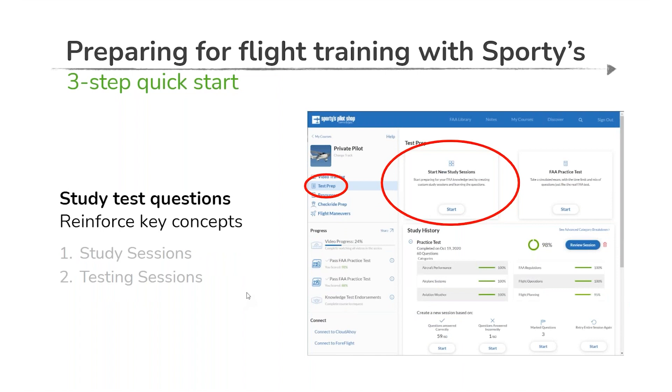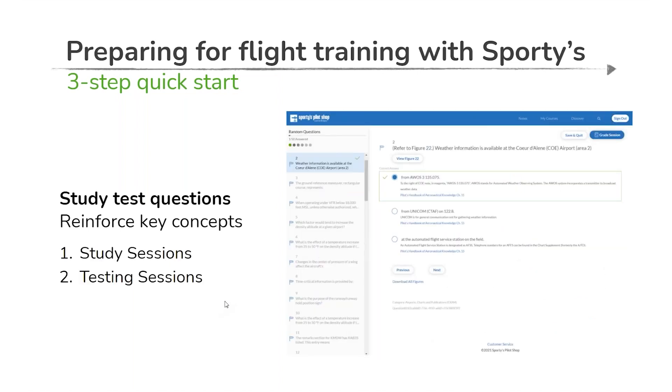After you've completed the video training from start to finish, transition into test prep mode — it's laid out in the left margin menu exactly how you'd expect to proceed. You'll see two primary menu options: study sessions and FAA practice tests. We recommend starting with study sessions. Study sessions give you the option to start with a random collection of questions covering all topics, or you can select individual topics. Your first time through, start with those random sessions — several random sessions — and you can decide how many questions to generate.